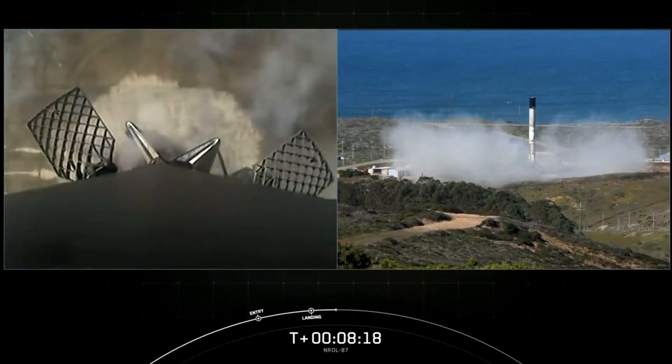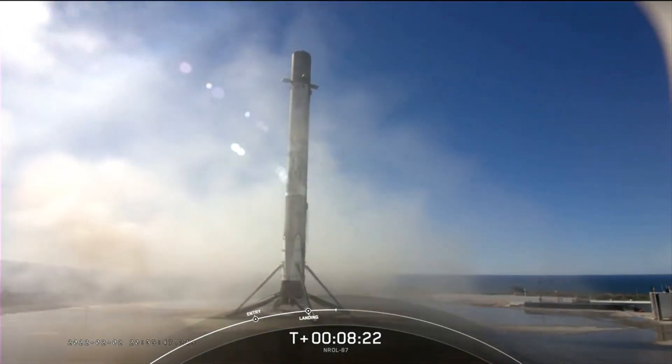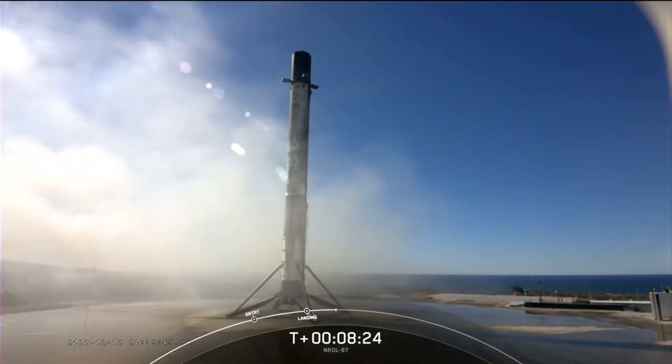A picture perfect landing of this first stage booster — its first flight and first landing.